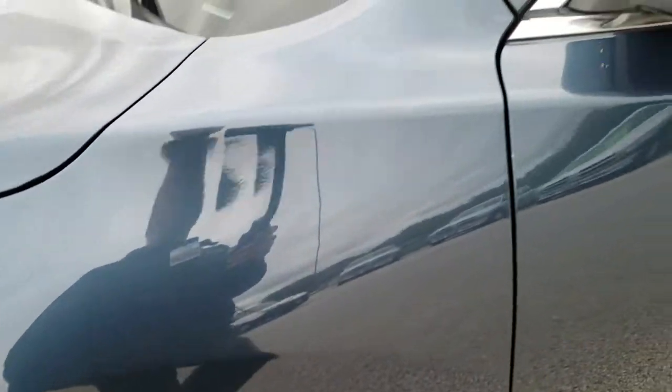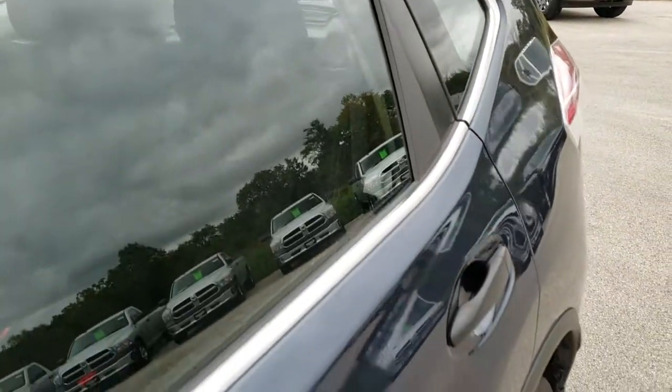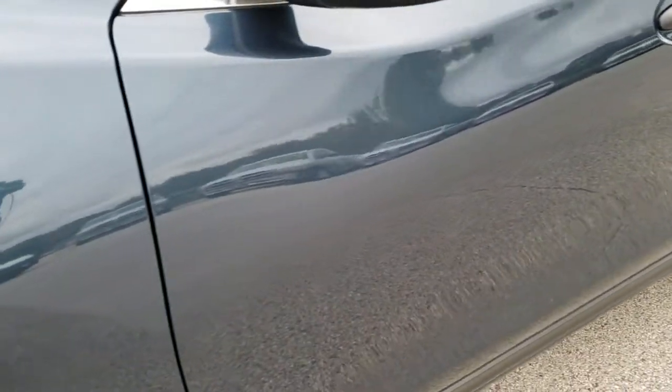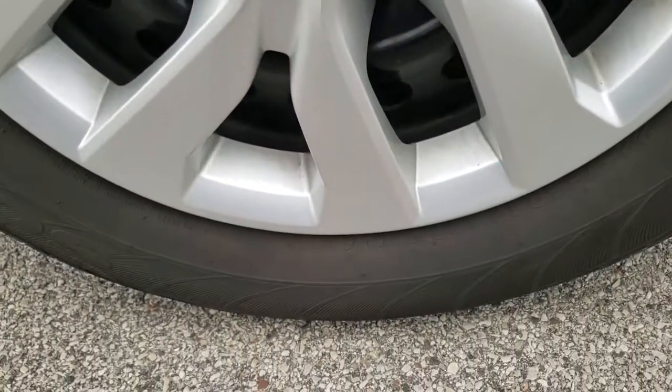Arctic Blue Metallic is the color. We shoot all of our videos in 1080p, so if you have HD capabilities on your computer, tablet, or smartphone device, turn them on right now because it is like you're right here looking at the vehicle with me — definitely your best way to check out the vehicle before seeing it in person. If you want to check out more pictures of this vehicle, there's a link in the upper right-hand part of the screen right to this vehicle on our website. Click that and check out those photos.